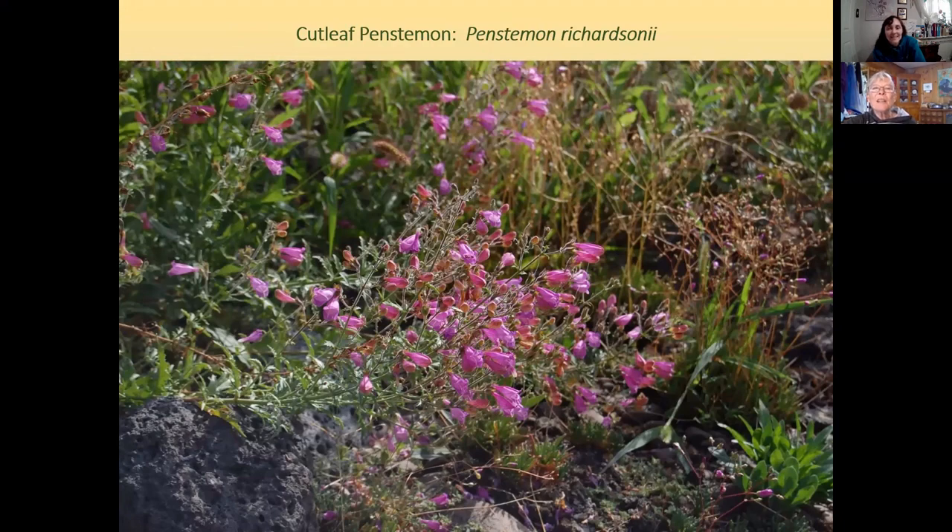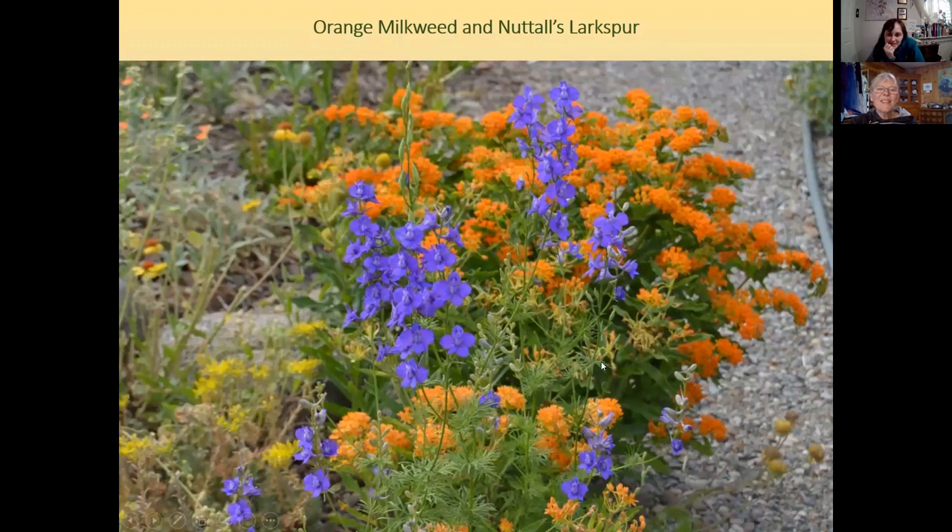Cut leaf penstemon is the exception to the rule that regional native plants don't flower in summer — it's a summer bloomer often found on cliffs. It blooms for a long time and seeds itself in, with seedlings potentially coming in pink, baby blue, or purple, though most commonly hot pink in the wild. Also shown: larkspur, which is regional, combined with orange milkweed, a Midwestern native — a great combination.